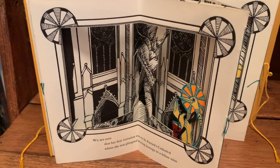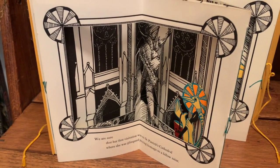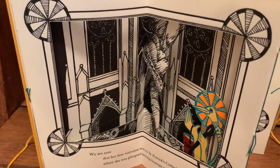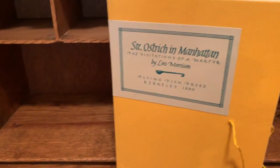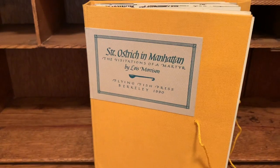So far, we've looked at mass-produced pop-up books, but there's also a wonderful category of handmade and limited edition books. Here is one that was produced only in a quantity of 125 — a lovely carousel kind of book called St. Ostrich in Manhattan: The Visitations of a Martyr, from 1990.